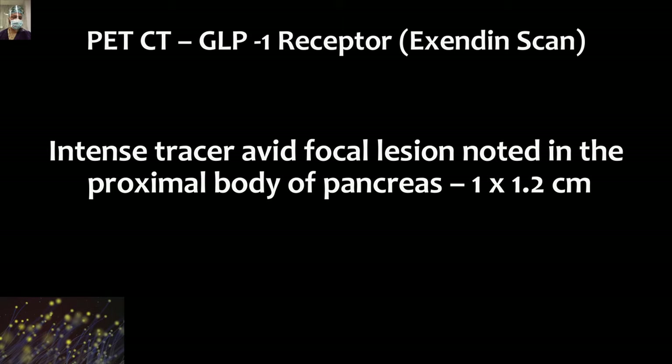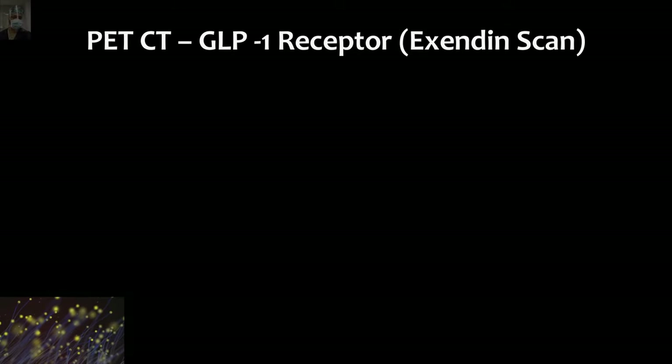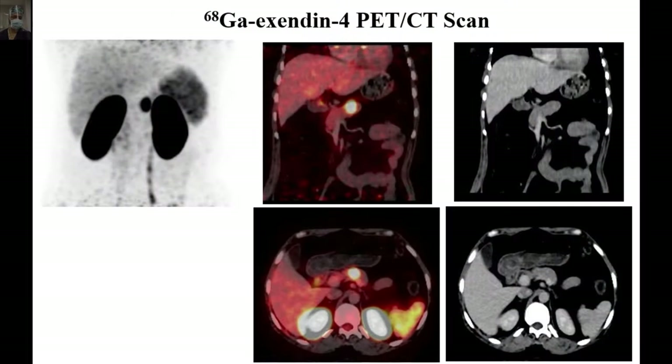Just remember this fact — it may be part of many MCQs asked in super specialty examinations. The Exendin scan showed an intense tracer-avid focal lesion noted in the proximal body of the pancreas, which corresponded to the CT finding we just discussed in the same patient.